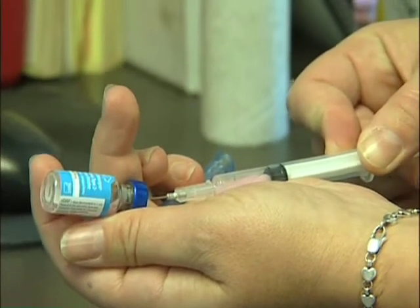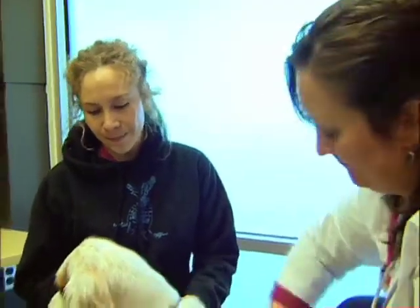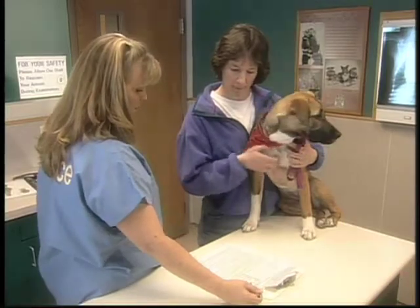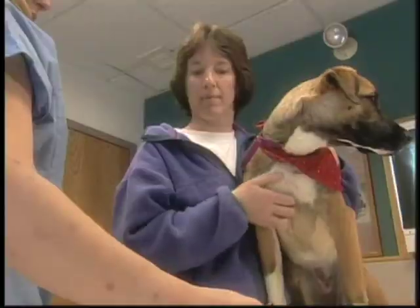However, vaccination is a medical procedure and there are risks associated with it. After about four decades of routine vaccinations for pets, recent events have changed the way many veterinarians are approaching the science of vaccinations.